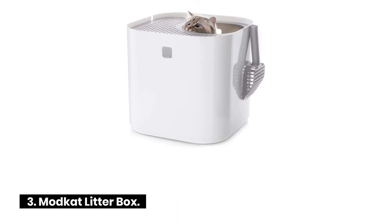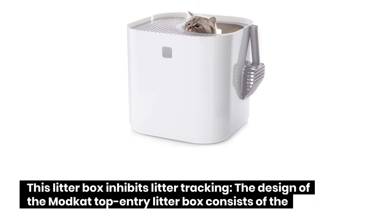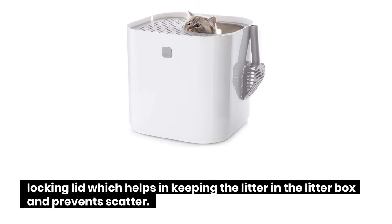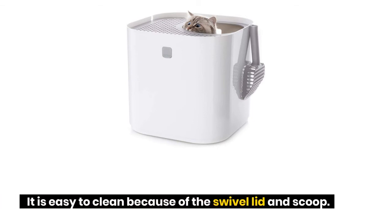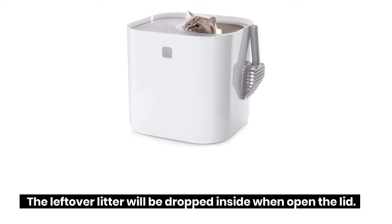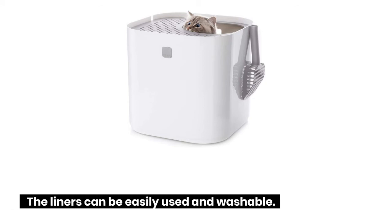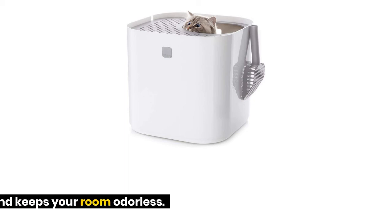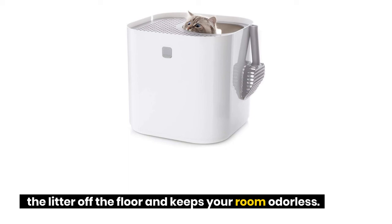Mod Cat Litter Box: This litter box inhibits litter tracking. The design consists of a locking lid which helps keep litter in the box and prevents scatter. It is easy to clean because of the swivel lid and scoop. Leftover litter will drop inside when the lid is opened. The liners are anti-slip, washable, and easy to clean. These liners can be used for up to three months, keeping litter off the floor and keeping your room odorless.